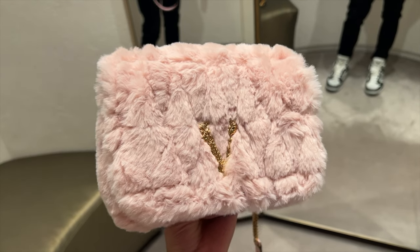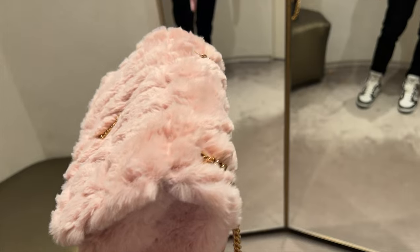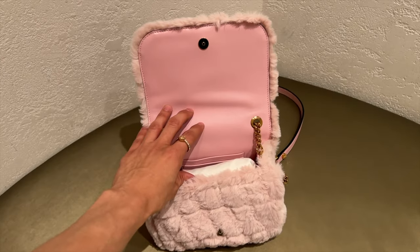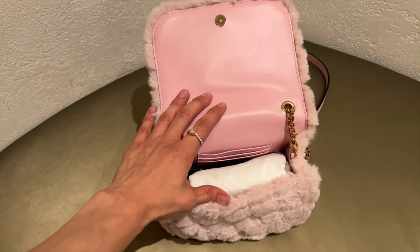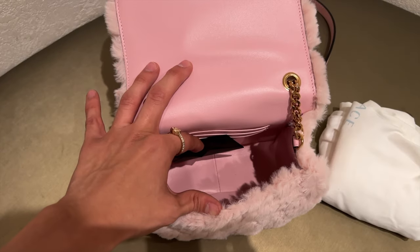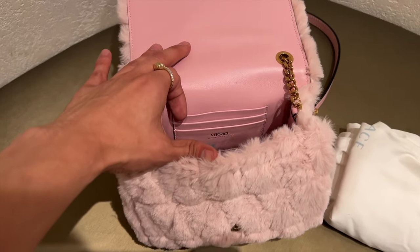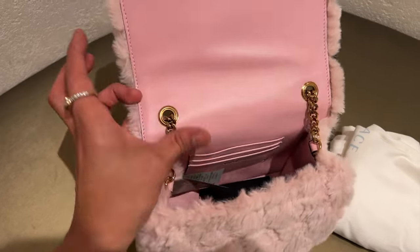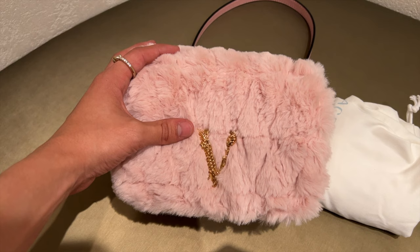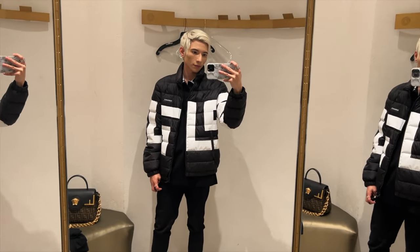A quick review of the super cute pink fluffy faux fur Versace bag. It's absolutely amazing — just such a cute and perfect size. On the inside it's pink calfskin leather, really soft and smooth. There are a couple card pockets in the back, and when you take out the dust bag the inside is pretty decent — not too small, you can honestly fit a lot in it. I really, really want to get this one.